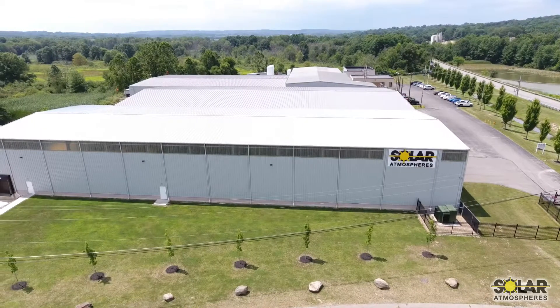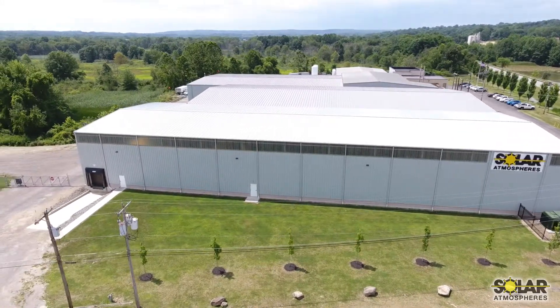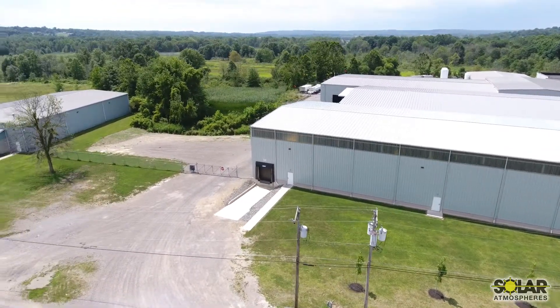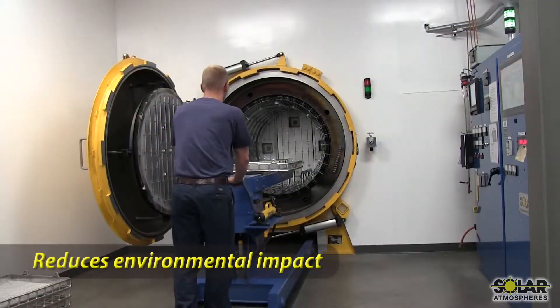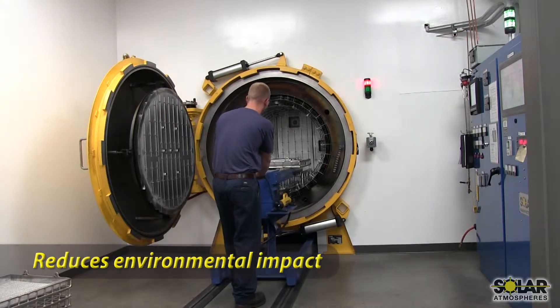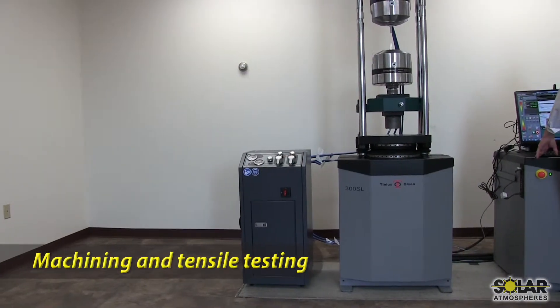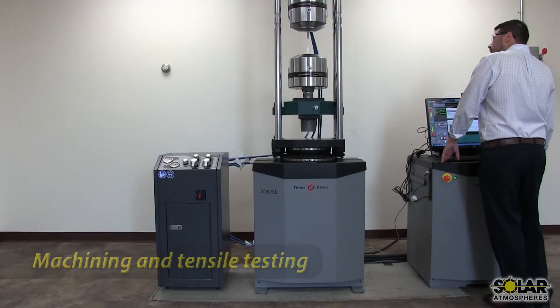Due to increased demand in 2016, Solar expanded the business by adding a new 18,000-square-foot building to house the largest commercial vacuum furnace in the world at 48 feet in length. This also gave us the space to build our new climate-controlled room, with an all-metal hot-zone furnace. In addition, Solar has purchased a 10,000-square-foot building, which has allowed us to add tensile testing to our ever-growing list of services.